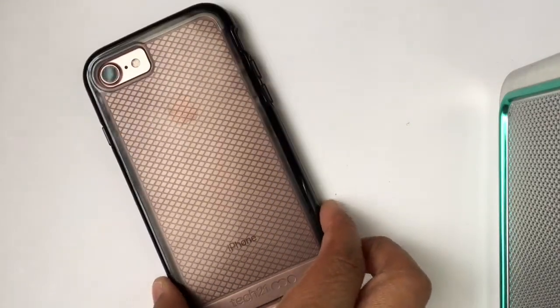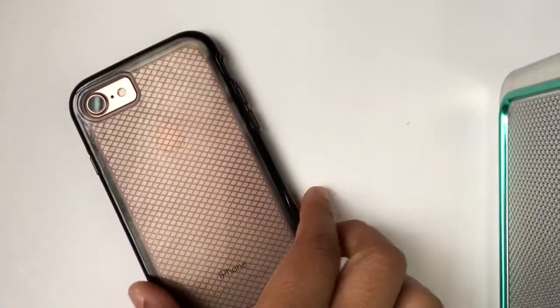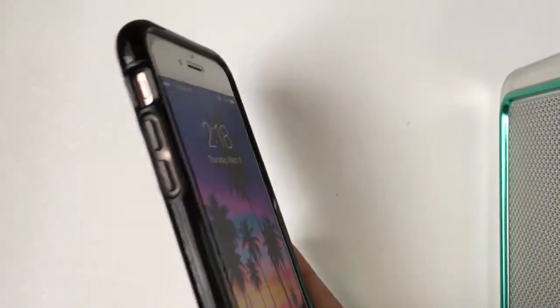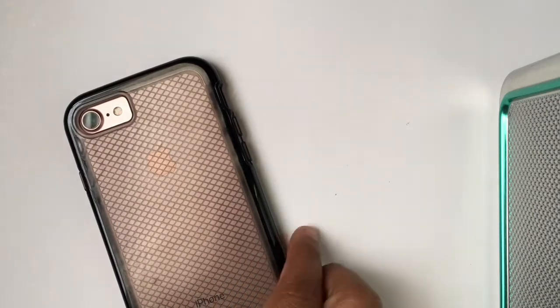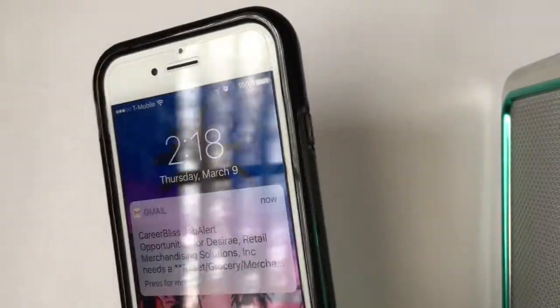If you guys hear any noise in the background, that's the leaf blower outside. So this is my first case — this is a Tech 21 case. I got this from my cell phone provider; I'm with T-Mobile. It's just a simple black case, transparent at the back, and the sides are very thick to protect your phone from falling, which I really love. This case was about $40 — it's the most expensive one I've gotten.